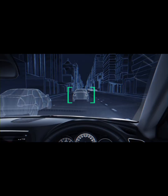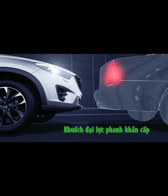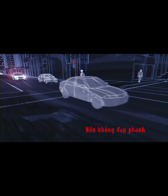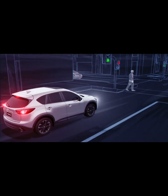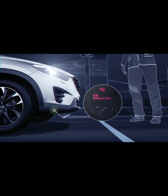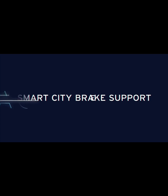If it detects a high risk of impact, the system will prime the brakes to help you stop more quickly. If you don't brake, SCBS will apply the brakes to prevent or lessen the impact. Smart city brake support with pedestrian recognition — a part of Mazda's iActive Sense safety technology.